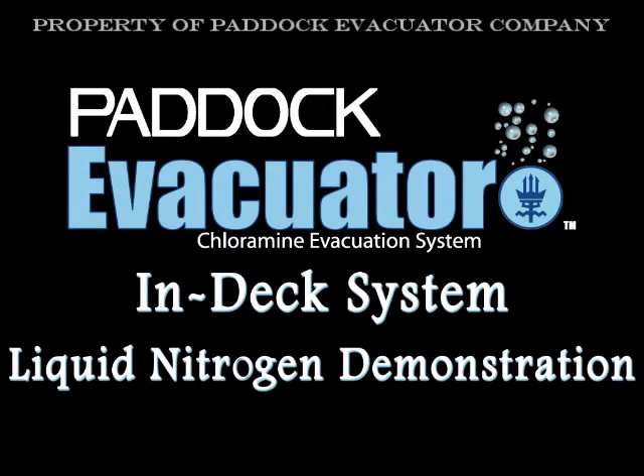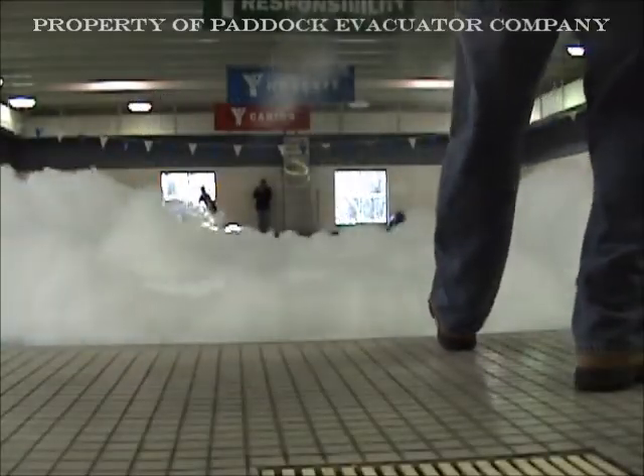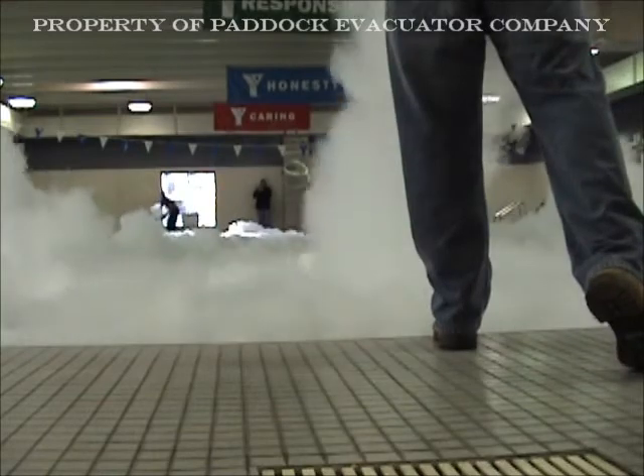This video contains a liquid nitrogen demonstration by Paddock Evacuator. The following video shows the effectiveness of the Paddock Evacuator deck drain source capture system.